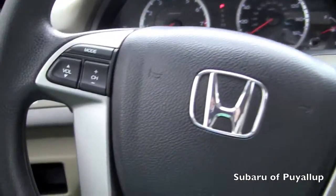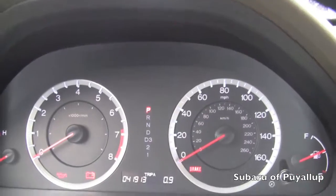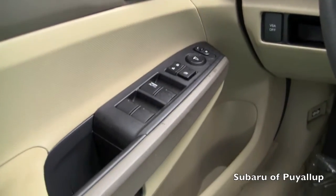It does have the controls on the steering wheel. I do not have the car turned on all the way, which is why all the lights are on, but it does have 41,913 miles on it right now. It's got the power locks and windows.